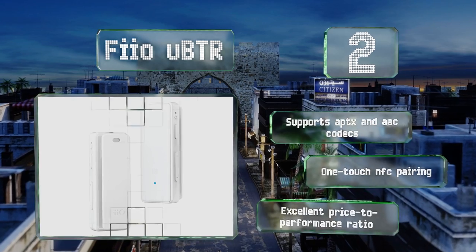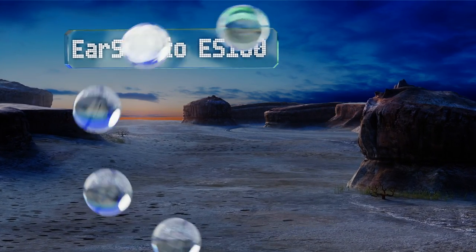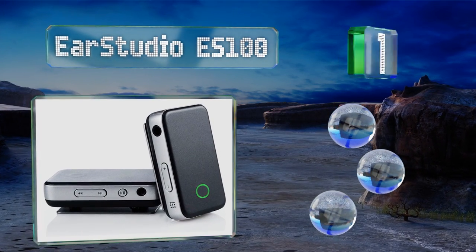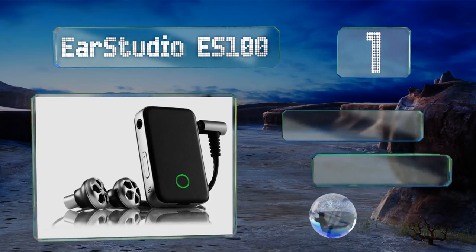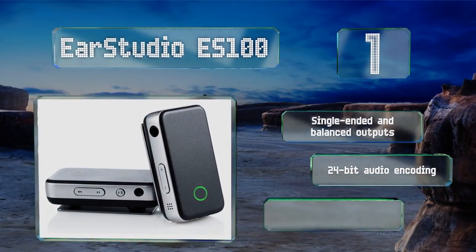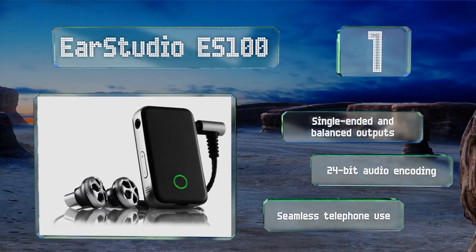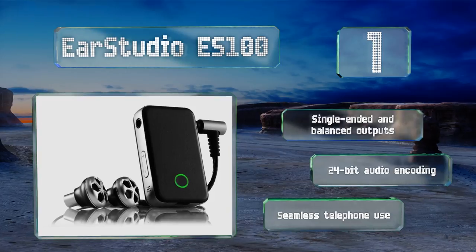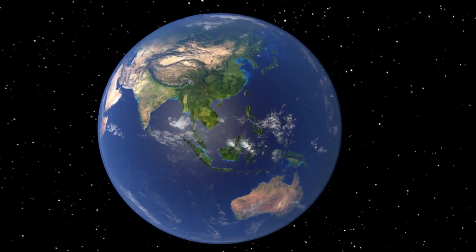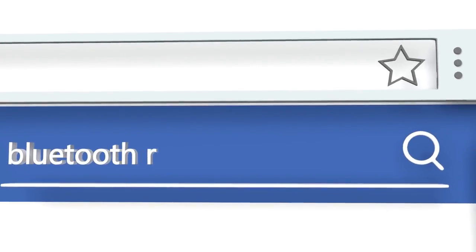Coming in at number one on our list, most users will be more than satisfied with the EarStudio ES100, whose components are so well made they provide an experience on a par with a wired connection. Not only does it sound fantastic, it's also quite small and relatively lightweight. It allows for single-ended and balanced outputs, 24-bit audio encoding, and seamless telephone use.